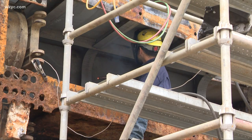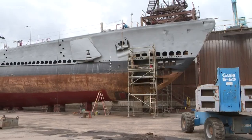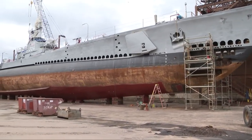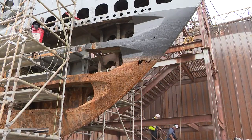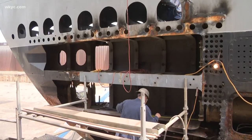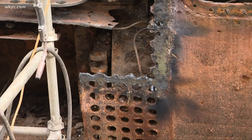The people in charge of preserving the Cod wondered what else was below the waterline. As it turned out, entire sections of steel were badly damaged by time. The entire bow of the sub was rotted through. The doors for the forward torpedo tubes needed to be completely rebuilt to original specs.